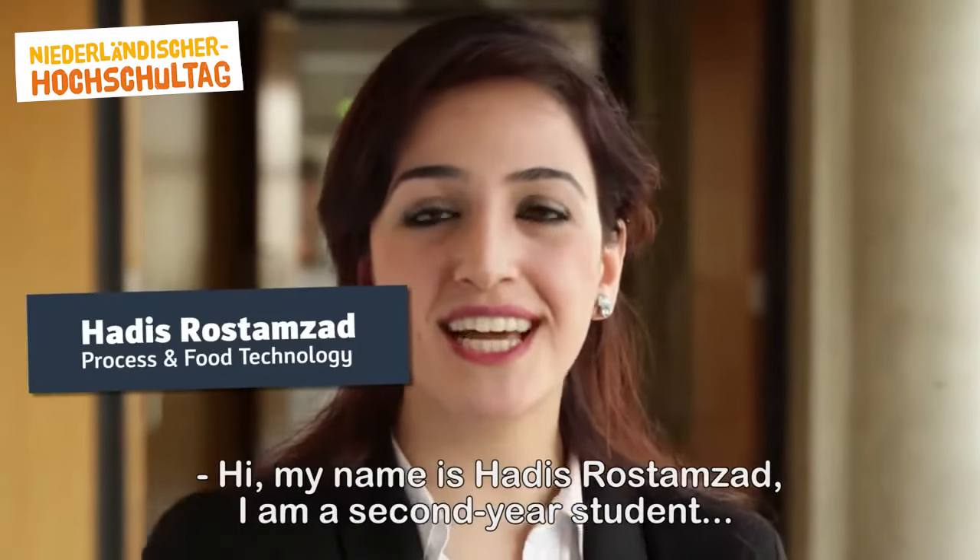Hi, my name is Hadis Rostamsad. I'm a second year student of the process and food technology at the Hague University of Applied Sciences.